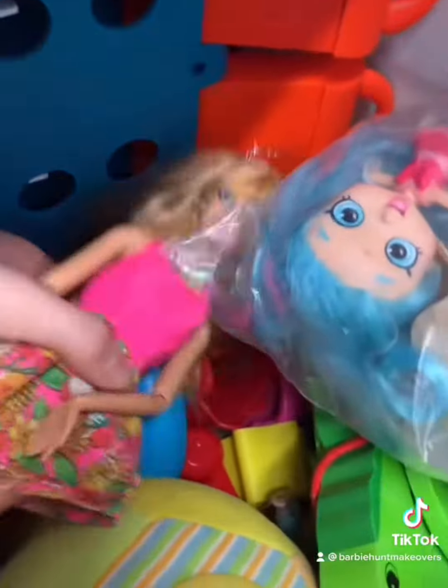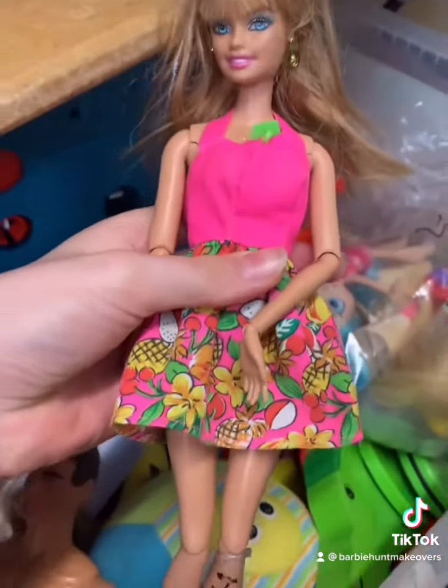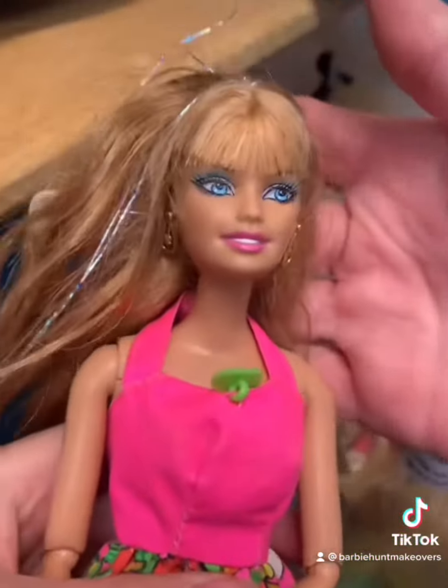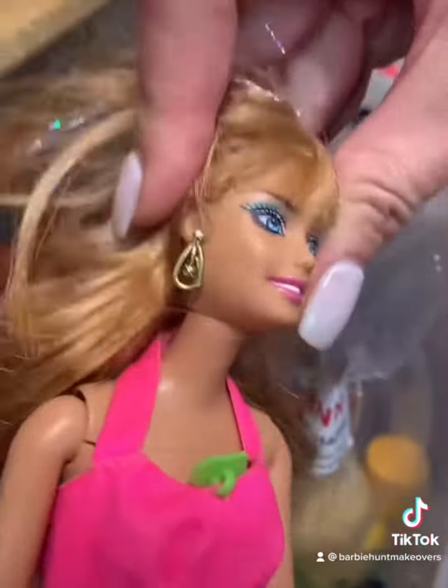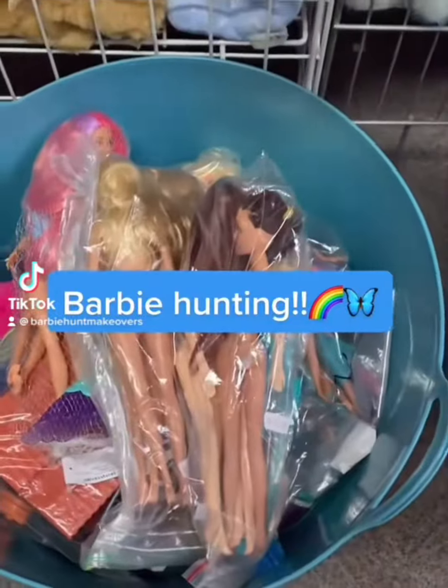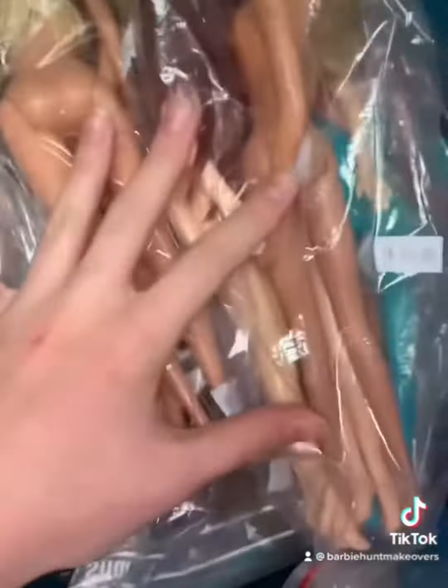Look what we found — a 2010 Fashionista! And she's articulated, and I think she's one of the Midges. Oh look at her earrings. We're in a thrift store with packs of dolls. Let's see what ones we can find. This is the first one.